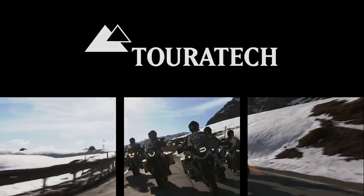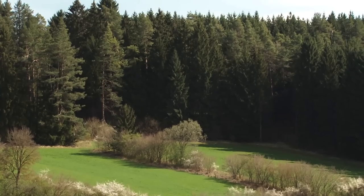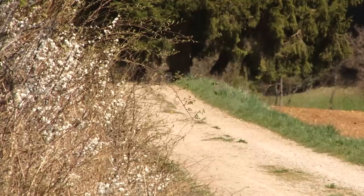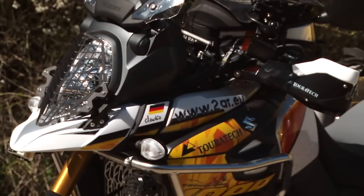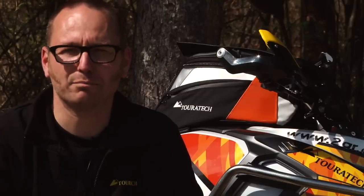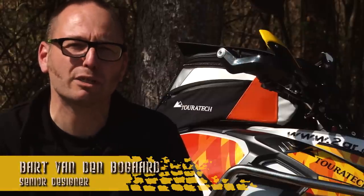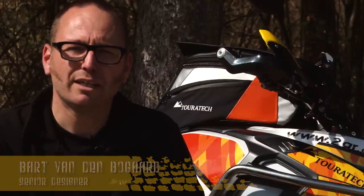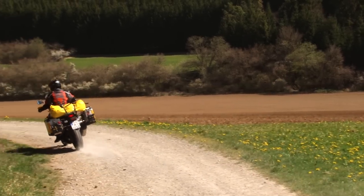Touratech — technology made for adventure. Hello, my name is Bart van den Bogart. I'm senior designer at Touratech, responsible for the design of the parts that we produce. So I'm responsible for how everything looks that you will see on the bikes.